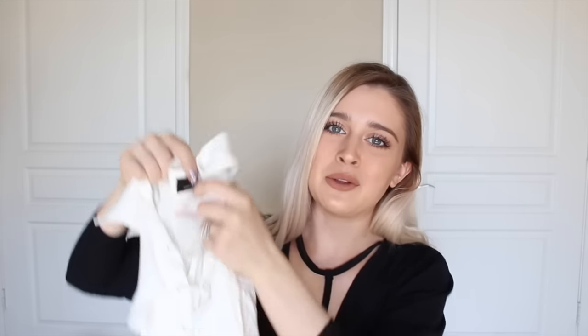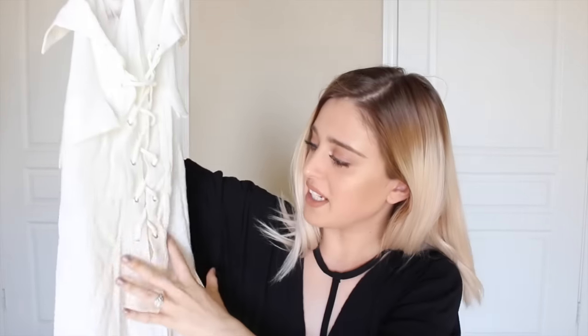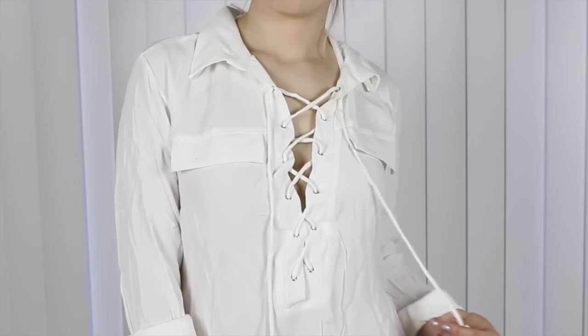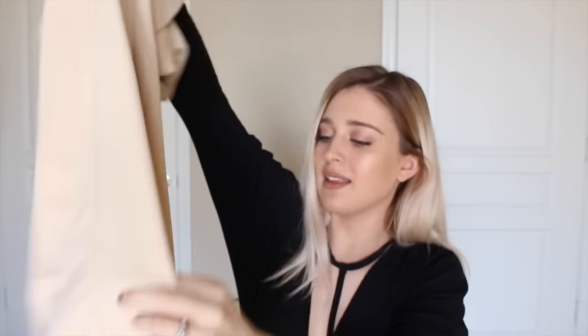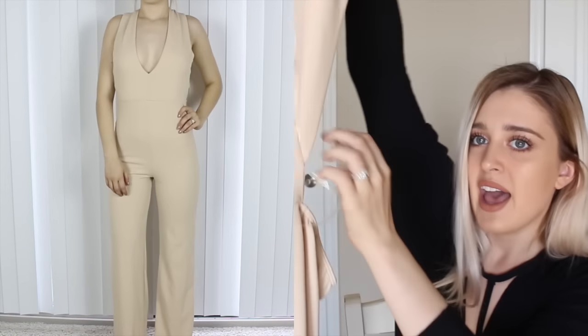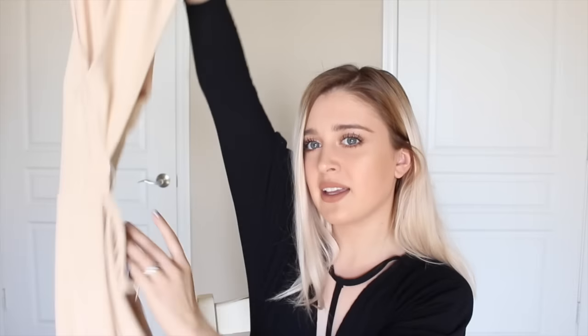The next thing I have from Lulu's is this beautiful blouse. It has this lace-up detail that goes down pretty far. It's a very mature top — I feel like my aunt would wear it and I love my aunt's style. Then I got this really awesome jumpsuit. I love the bottom because it's kind of flare leg. It has a very low v-neck and in the back it's backless but crosses in the back.